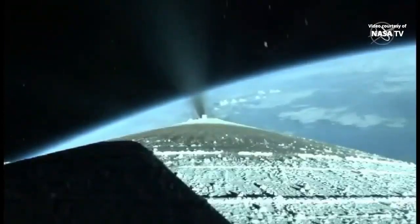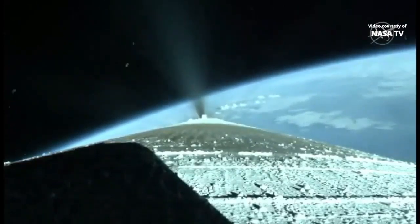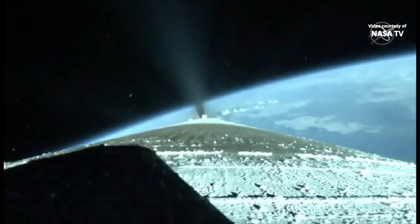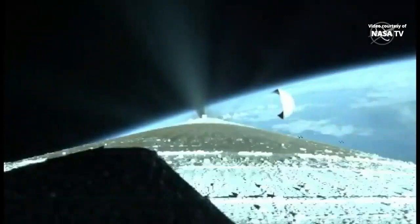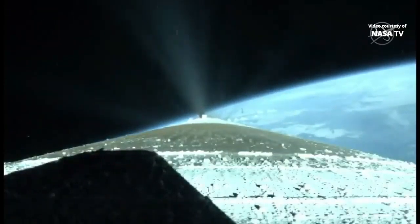And the Centaur reaction control system is now pressurizing to flight levels. Just past three minutes into flight, the RD-180 is now throttling to maintain a constant two and a half g acceleration limit for payload fairing jettison. Engine response and vehicle acceleration look good. And we have good indication of payload fairing jettison and Centaur forward load reactor deck jettison.